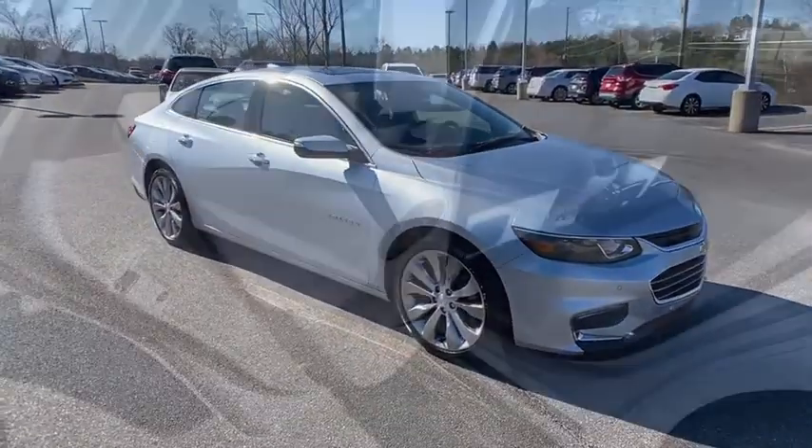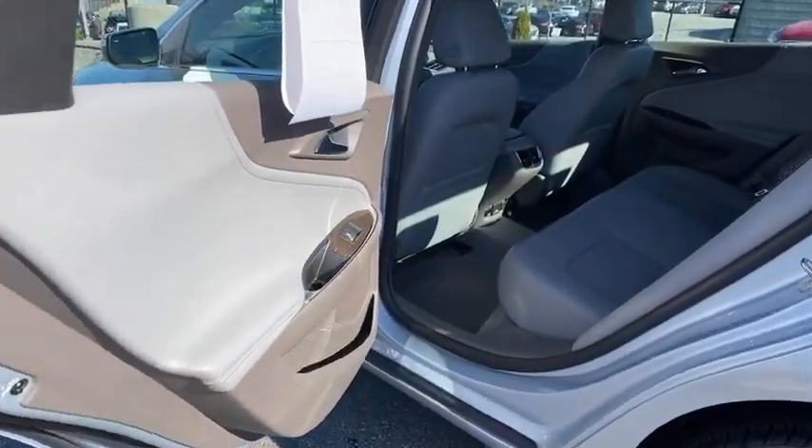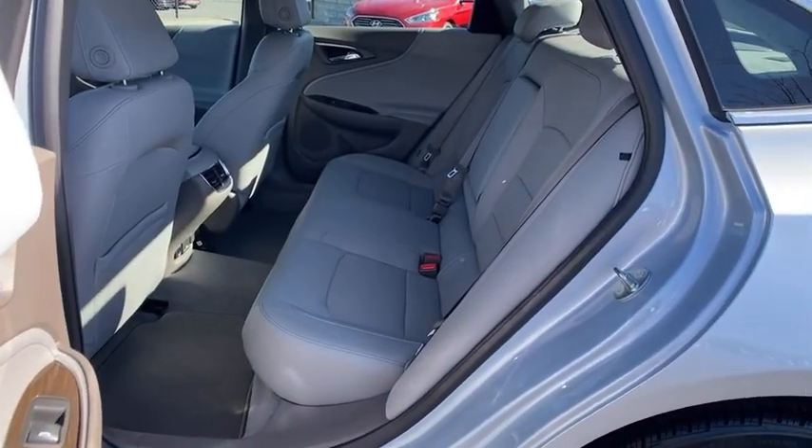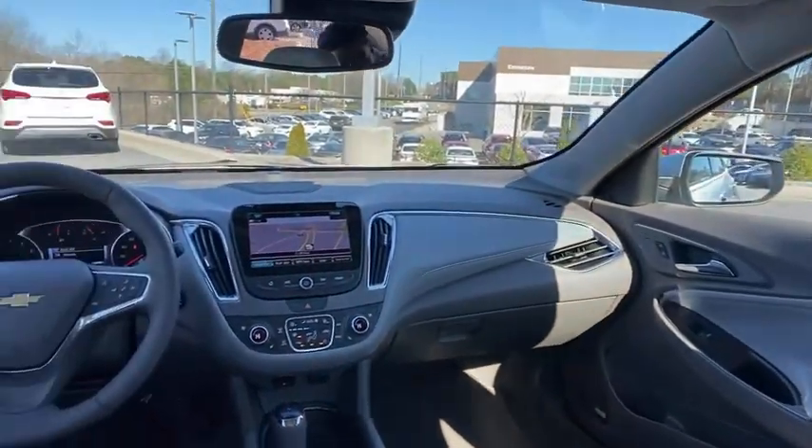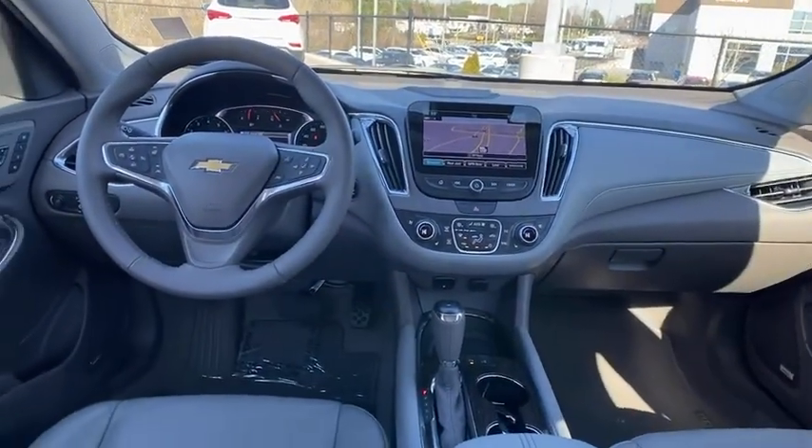Center armrest, universal garage door opener, security system, compass, heated steering wheel, power windows, trip computer, rear window defroster, heated front driver and passenger seat.